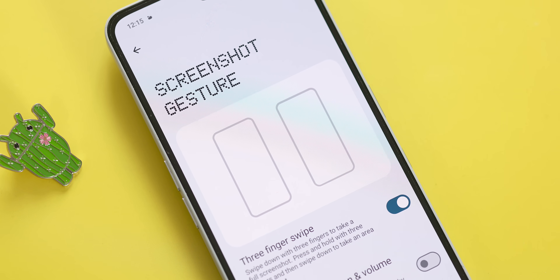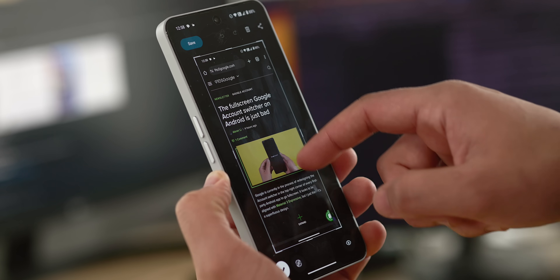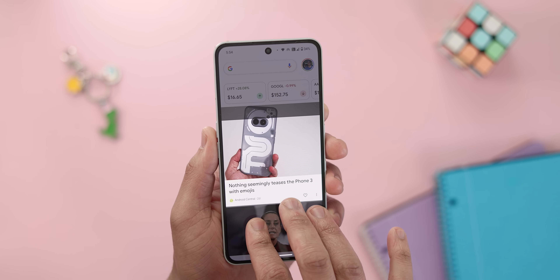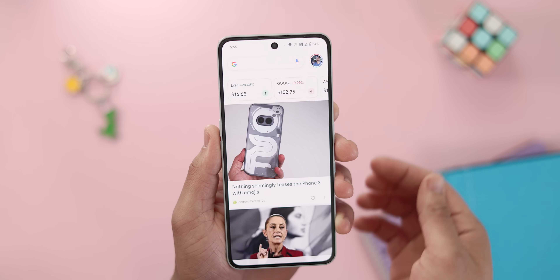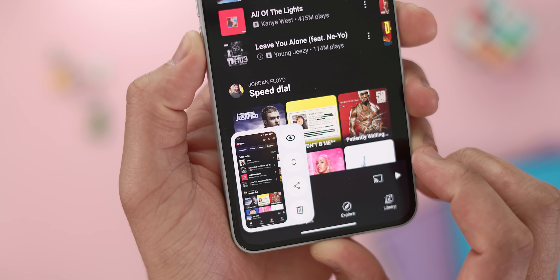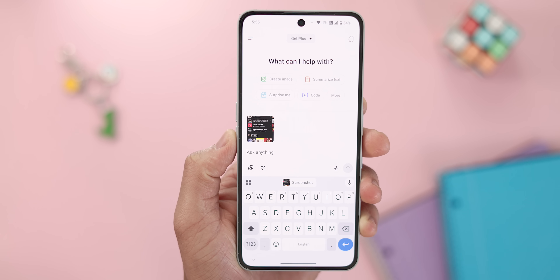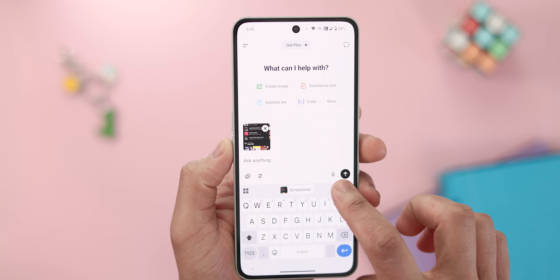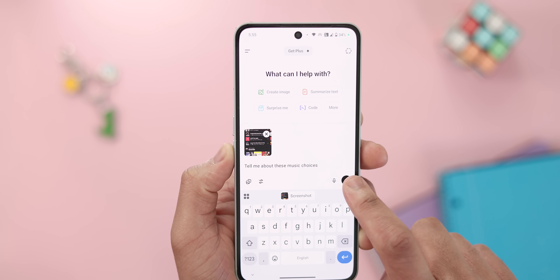Screenshots are another aspect of Nothing OS I appreciate because they've put their own spin on it. You can set a three-finger swipe down gesture to take a screenshot, and if you press and hold with three fingers it activates a selective screenshot mode allowing you to crop around a specific area — eliminating the need to crop afterwards. There's also integration with ChatGPT via a little eye icon; tapping it will automatically upload your screenshot to ChatGPT where you can ask questions about its content or get summaries. With Google's Gemini offering almost the same capability directly within Android, it's more a matter of which AI assistant you prefer.